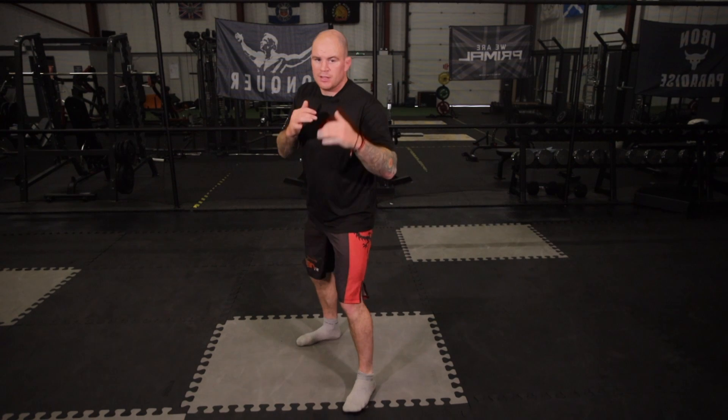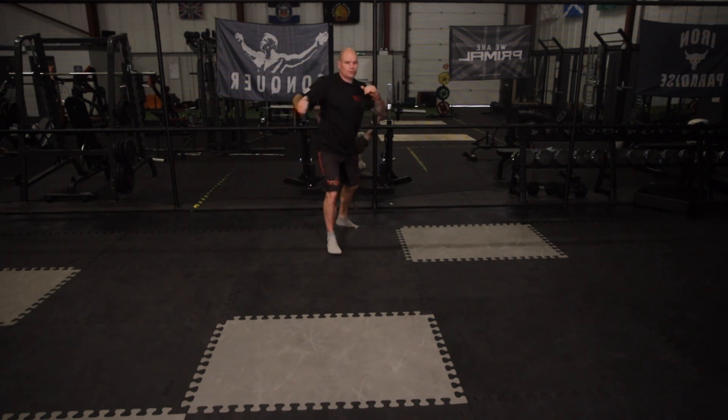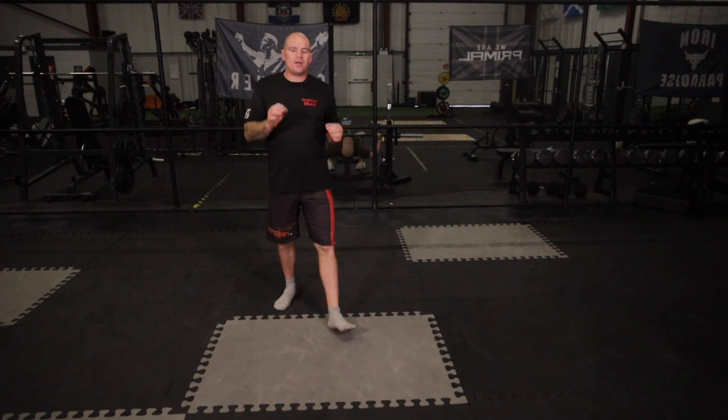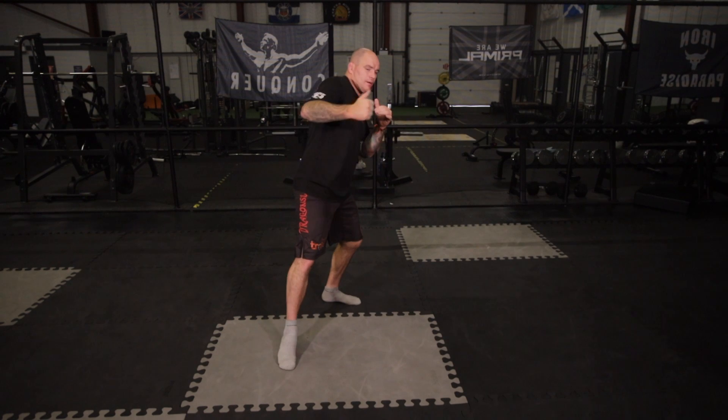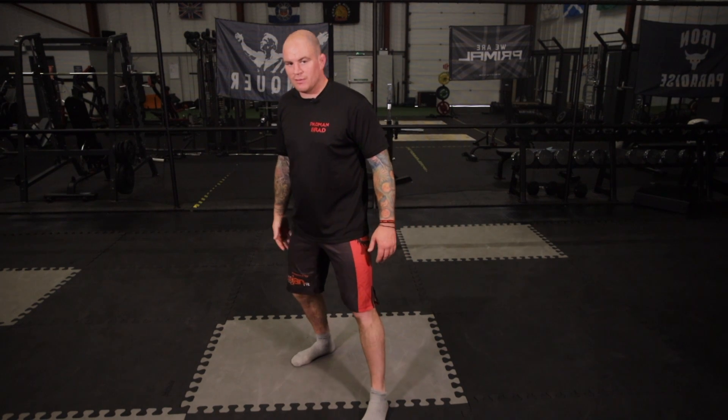If I do this again, a couple of times - here, one, two, three. That is one way of doing it. Now the way I just showed you, I struck off the same hand I stepped on the leg to.